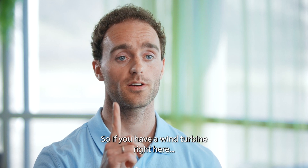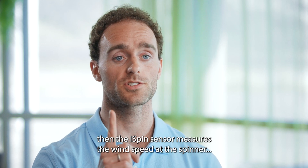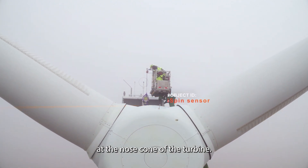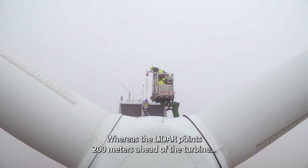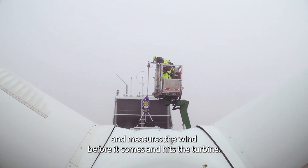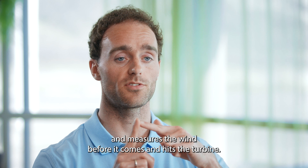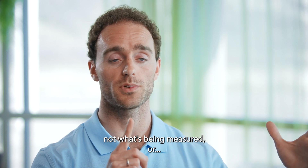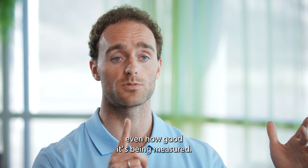If you have a wind turbine, the I-spin sensor measures the wind speed at the spinner, at the nose cone of the turbine, whereas the lidar points 200 meters ahead of the turbine and measures the wind before it comes and hits the turbine. So the difference is where it's being measured, not what's being measured or even how accurately it's being measured.